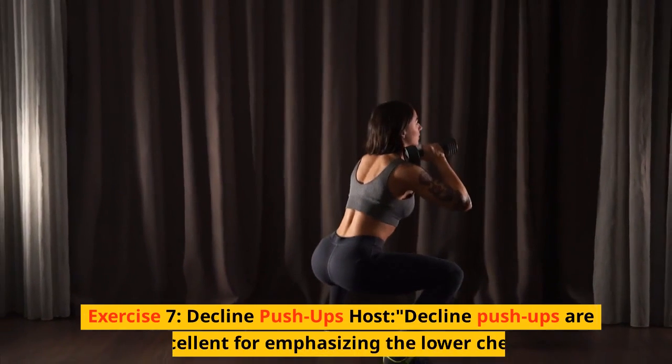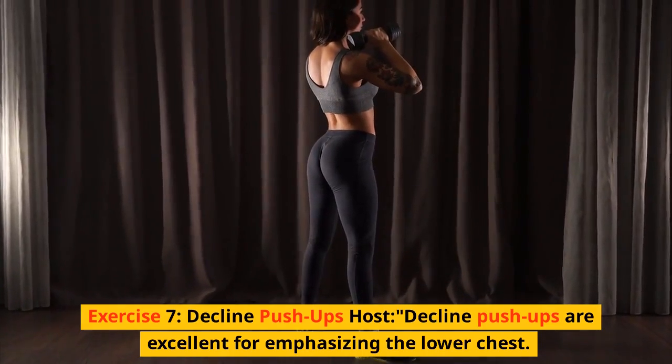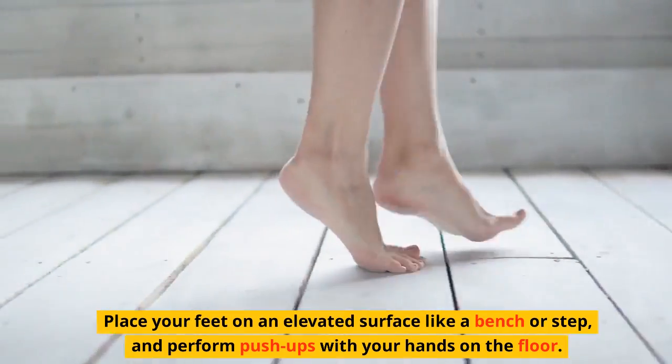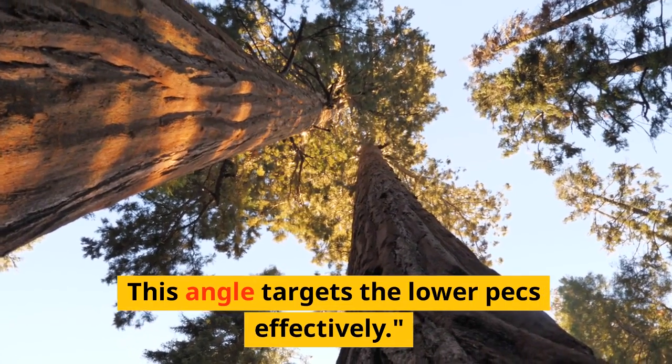Exercise 7: Decline pushups. Decline pushups are excellent for emphasizing the lower chest. Place your feet on an elevated surface like a bench or step, and perform pushups with your hands on the floor. This angle targets the lower pecs effectively.